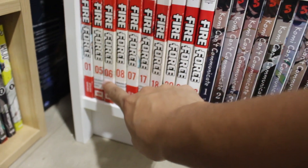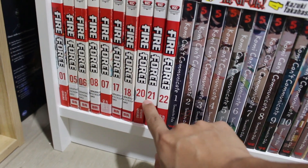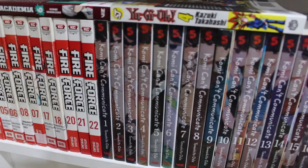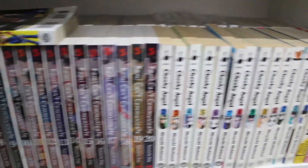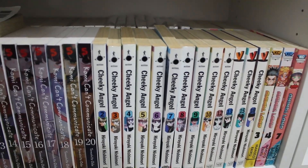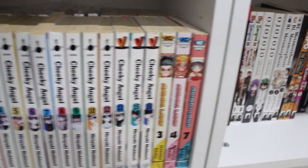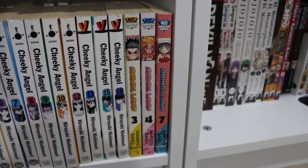Next we have volumes 1 through 20 of Komi Can't Communicate, and right beside that, volumes 2, 3, and more of Cheeky Angel and volumes 3, 4, and 7 of Animal Land by the same creator as Zatch Bell. Right behind everything we have volumes 1 through 7 of Kurozakuro — a pretty underrated complete series I really like — volumes 1, 2, and 8 of Togari by the same creator, also complete.